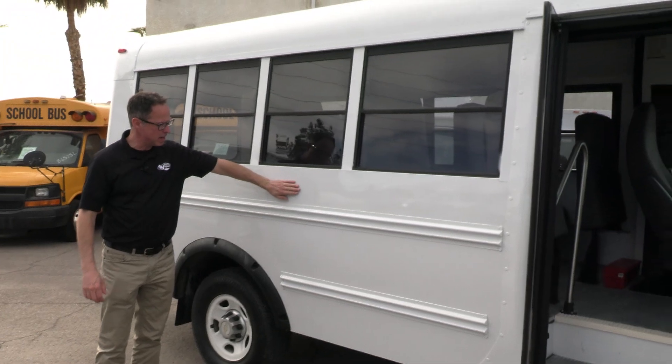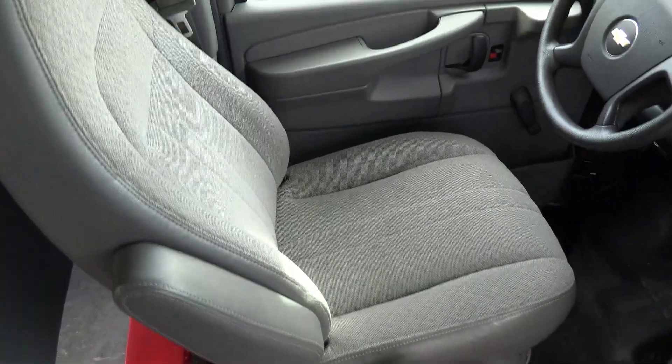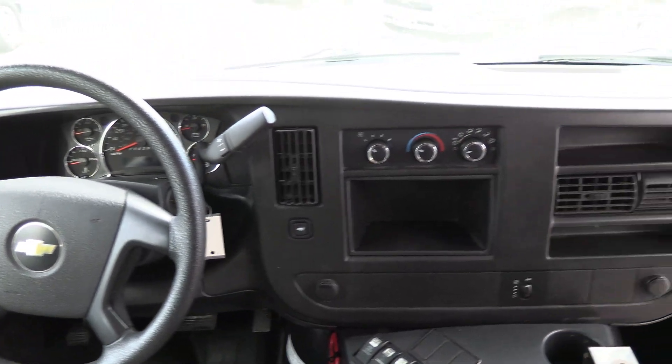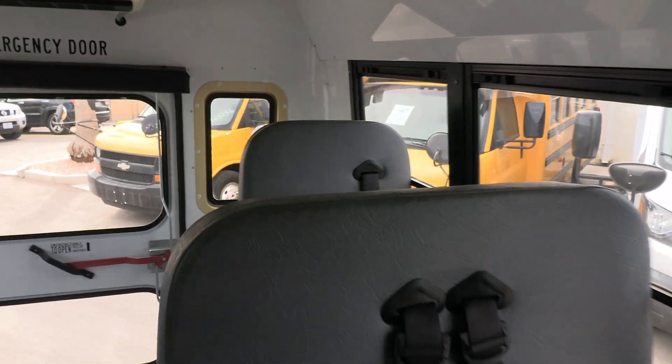Can you see that, Dan? Look at that shine — I'm seeing my reflection in it. Manual bi-fold doors. Driver's area is in great shape. The manual bi-fold door is a real nice feature on these little buses — you don't ever have to worry about the power going out or the motors failing. You just pull the handle.